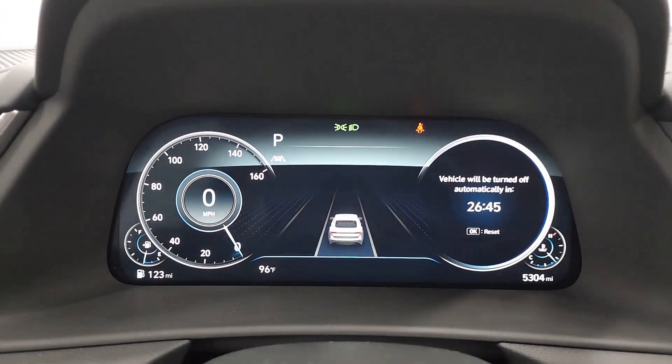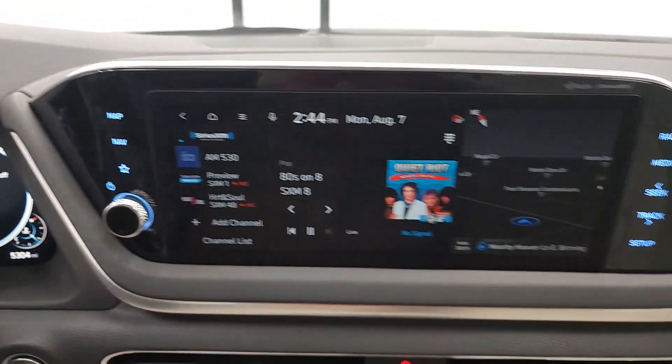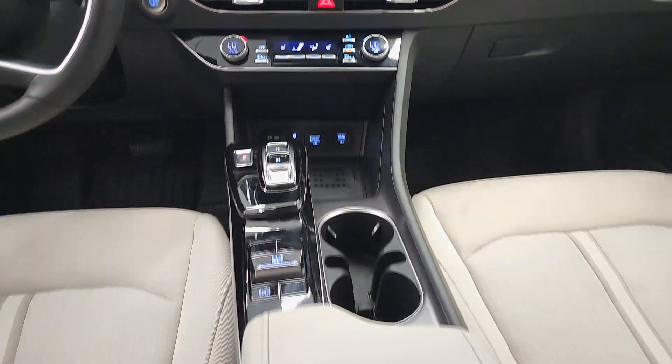Feel a new sense of confidence every time you take the wheel of this well-built, smooth-riding Sonata. Treat yourself to...